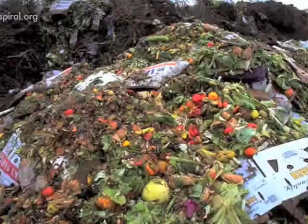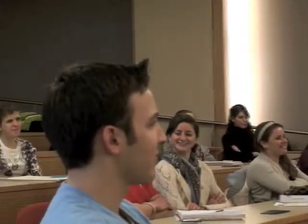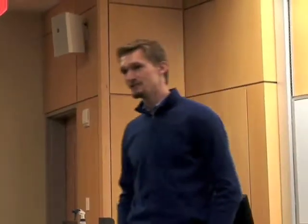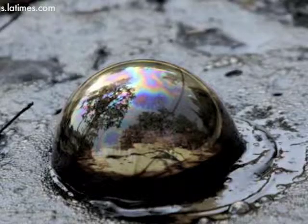Americans toss about 100 billion pounds of food every single year. According to the UN, that's more than enough to feed every empty stomach in Africa. Does anybody know which greenhouse gas is produced by food decomposing in landfills? Methane. Yes, that's exactly right. The EPA has found that landfills are the largest source of methane emissions in America, and methane is 23 times as potent as carbon dioxide.